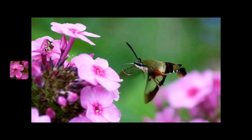Again, we want to thank you for taking the time to learn about this beautiful flower and the way that you can protect the pollinators that we need and love.